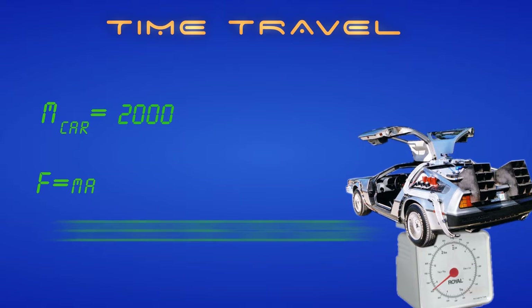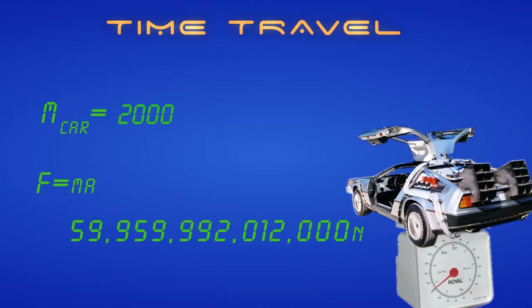We come up with an answer of about 60 trillion newtons, which is equal to about 13 trillion pounds of force. Frankly, that would kill you. So we're going to call this one not realistic.